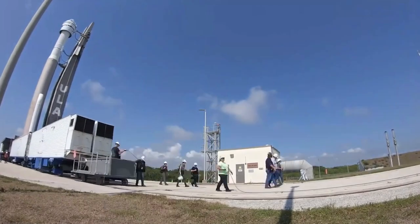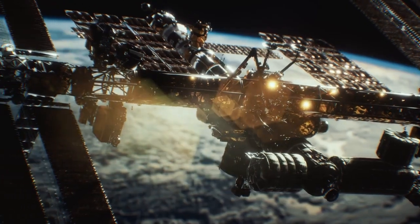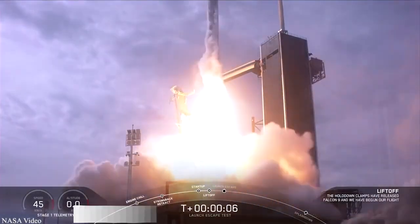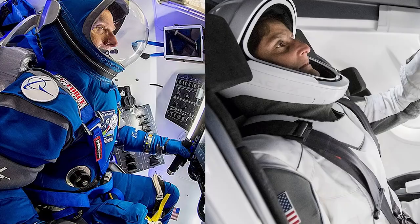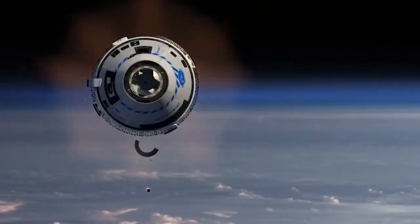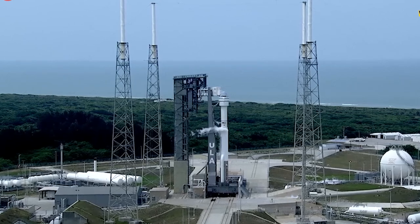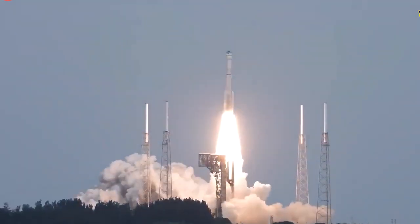NASA selected Boeing and SpaceX in 2014 to each develop a new spacecraft to transport astronauts to the International Space Station after the Space Shuttle Program came to an end. Even though they were both given the same assignment, the results from the two companies were completely different. Since SpaceX's uncrewed test flight in March 2019, the company has completed five missions with NASA astronauts on board, four of which included the company's maximum crew size of four. Instead of succeeding, Boeing has had a series of failures — software and communication issues on its first uncrewed mission prevented docking with the space station.